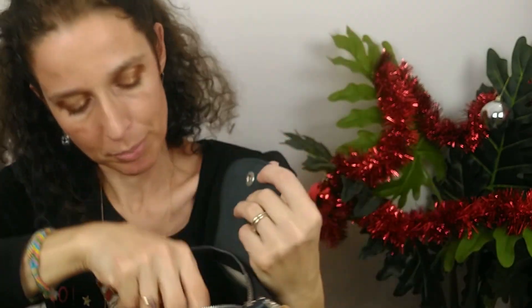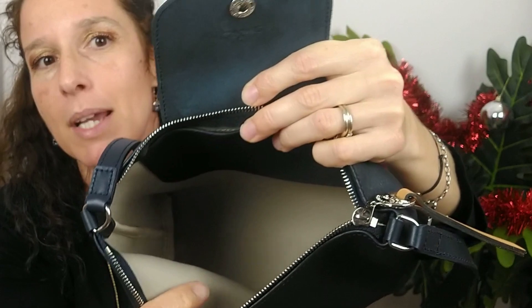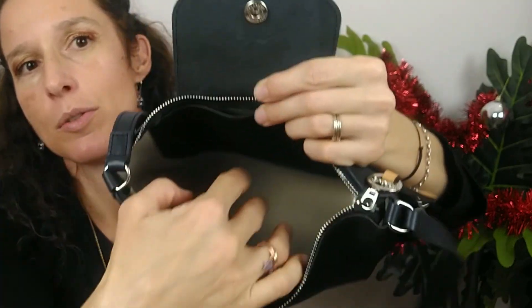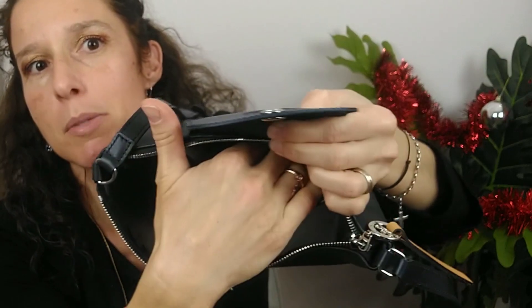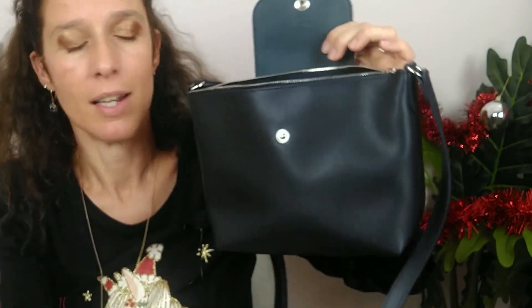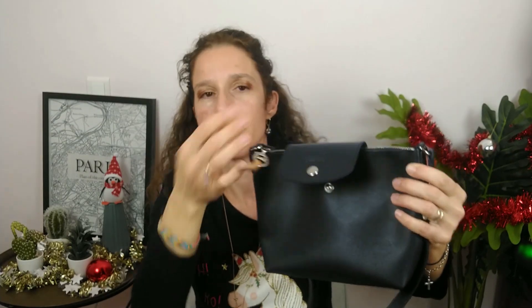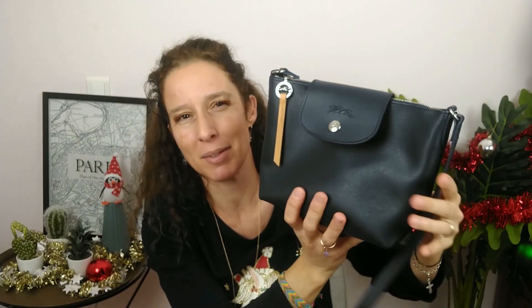And inside, it's fully lined — the inside is made of textile, and it's really nice. You've got one compartment and you've got a big flap pocket — she's really big. And of course, the Longchamp tag. I tried it in the boutique. I put my wallet, I put my phone, and you still have some space.